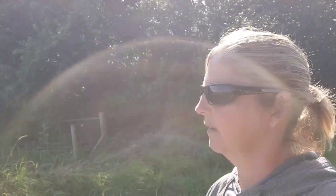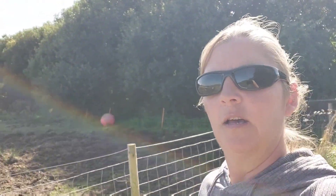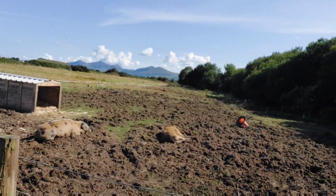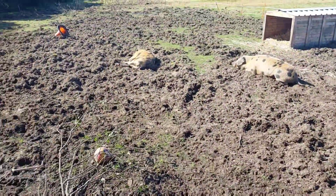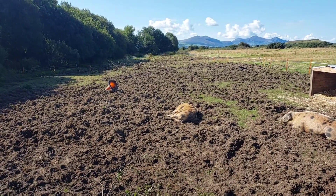Hi everybody, this is Emma from Blythe Farm Sanctuary. Today we've got a massive project that we're working on — we've been working on it for about three weeks. You've all met our beautiful pigs. As you can see, we've worked really well in this bit of field; we just wanted it drained.